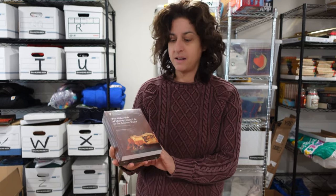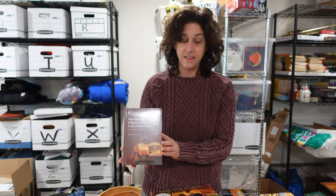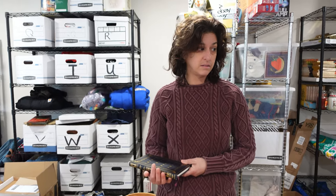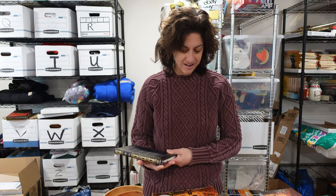A while back at an estate sale, almost as an afterthought, we picked up a big box of Great Courses DVDs and books — they were all sealed. This one sold for $22. Easy to list, and the person running the estate sale said 'don't even worry about those' — they didn't even charge us for them. We always look for things on the periphery like educational materials, and they've made us hundreds of dollars. That was definitely a sleeper find.